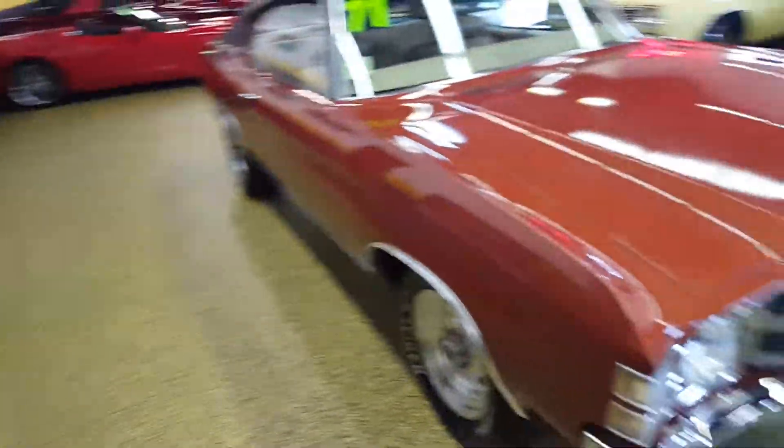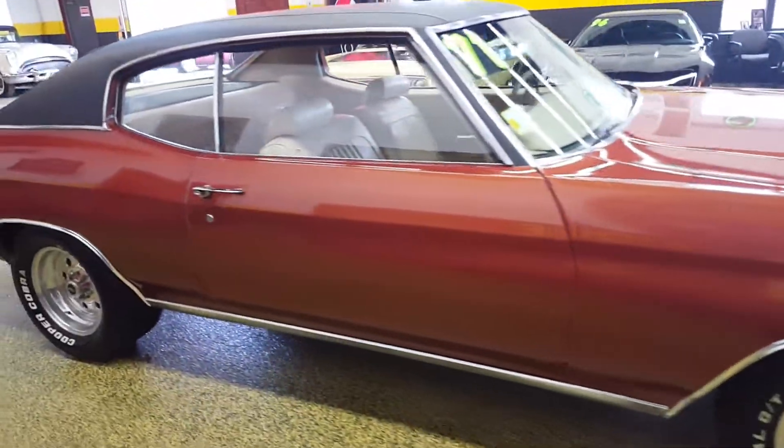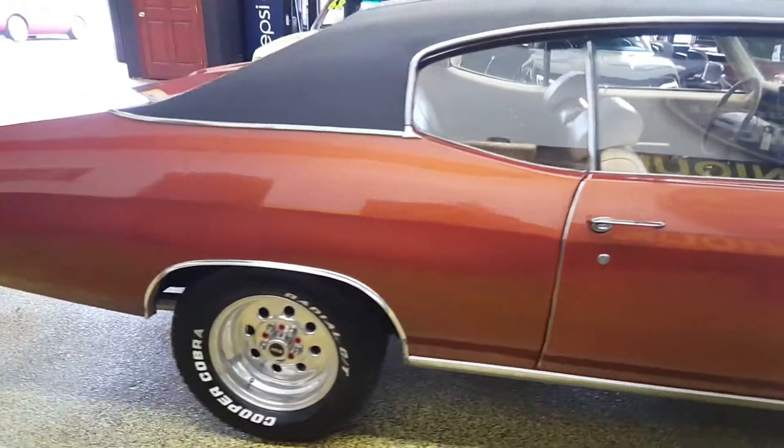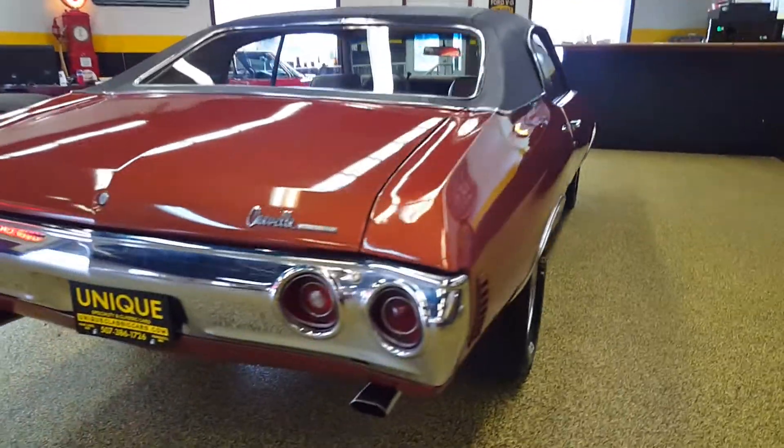Obviously you can see it's got the custom wheels and tires on it — look great, give it a good stance. A nice sounding car as well.